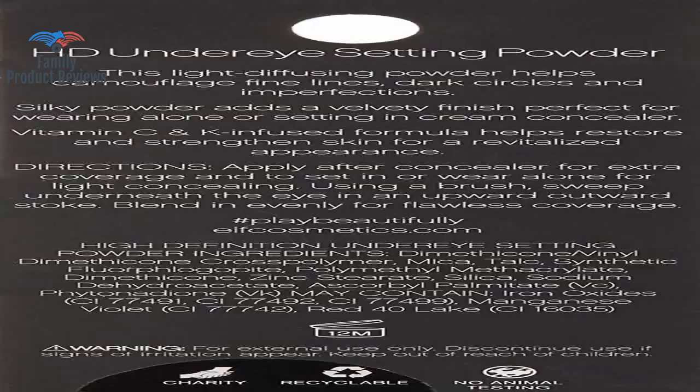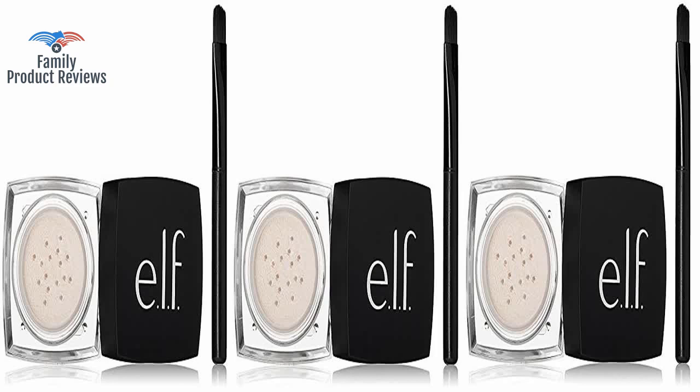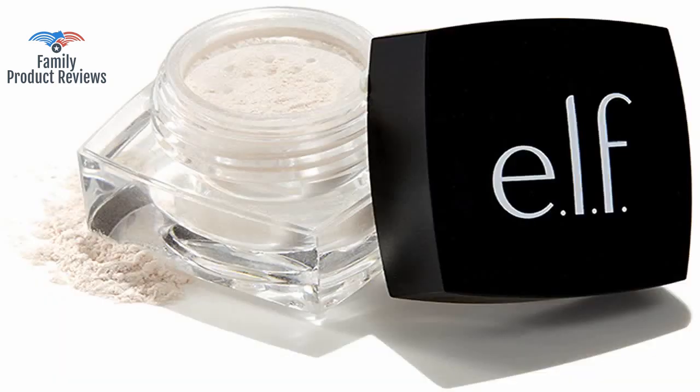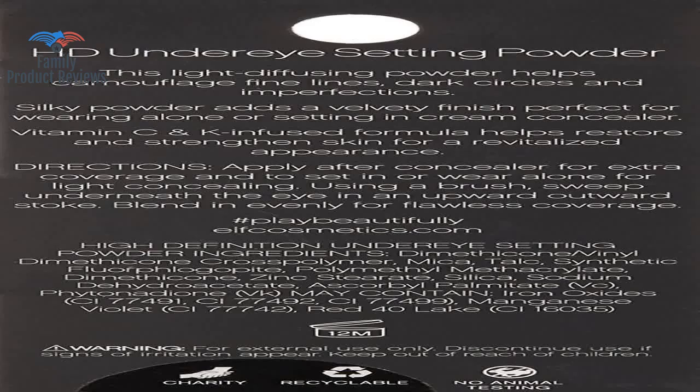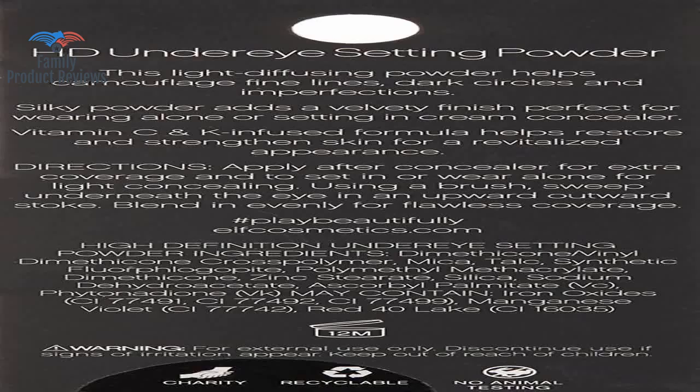A very fine powder that leaves your under eye flawless, and you can't beat the price. Nice way to lighten dark circles under the eyes. It contains cross polymers that stay longer and do not dry out the gentle under eye area in contrast to silica. I've also found that dabbing a bit on your nose prevents oiliness as the day goes on.